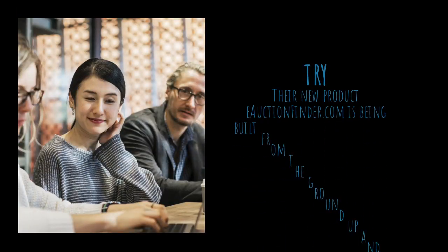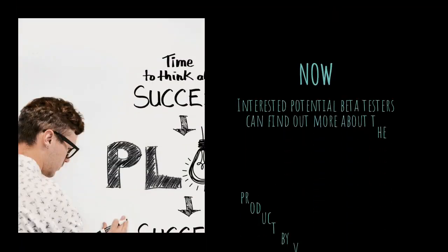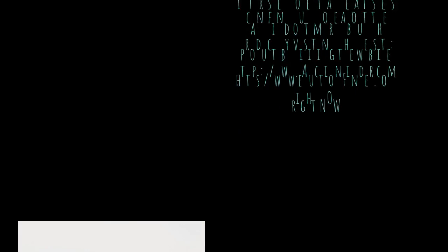Their new product eauctionfinder.com is being built from the ground up and the company is seeking feedback from qualified candidates during its beta. Interested potential beta testers can find out more about the product by visiting the website at https://www.eauctionfinder.com right now.